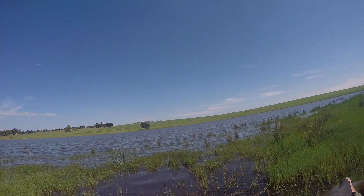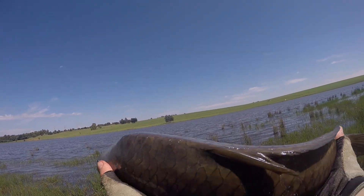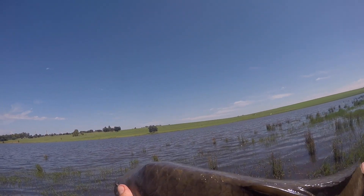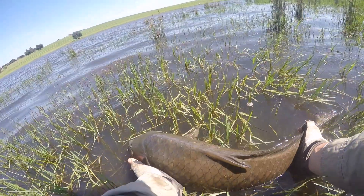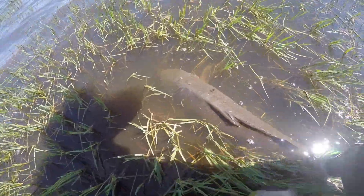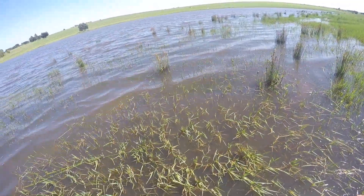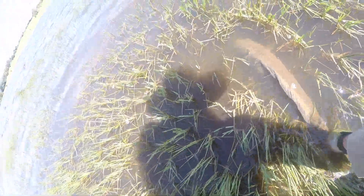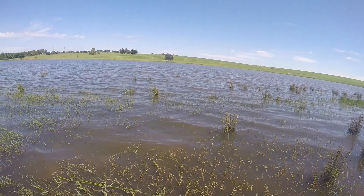We measured her quickly — she's 30 inches, roughly about 12 to 15 pounds. So we're going to wade in softly again and then we're going to release her. Give her some time to recuperate, get some oxygen back into the system. And there she's almost ready — there she goes. Thank you darling. First carp, first carp on fly.